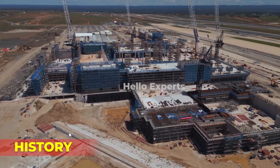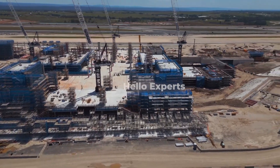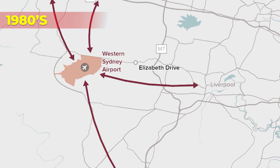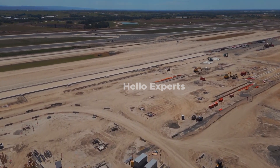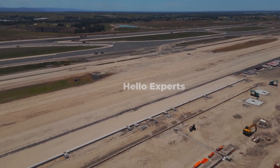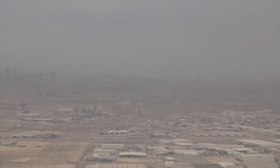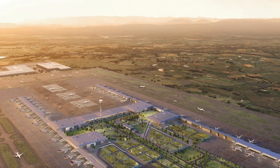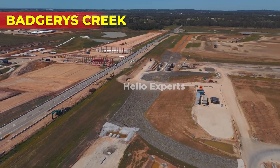The idea of building a second airport in Sydney was first conceived in the 1940s, but it was not until the 1980s that serious planning began. In 1986, the federal government established a joint study with the New South Wales government to investigate potential sites for a second airport. After several years of planning and consultation, in 1991, the federal government announced that the airport would be built at Badgerys Creek in Western Sydney.